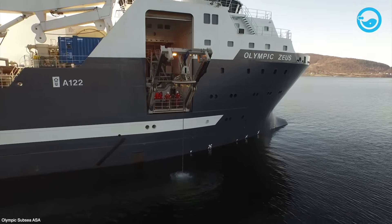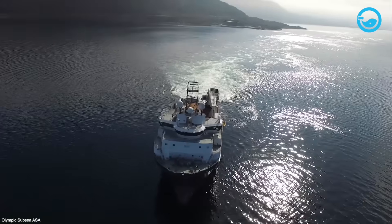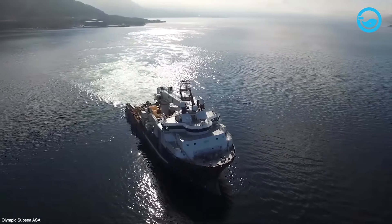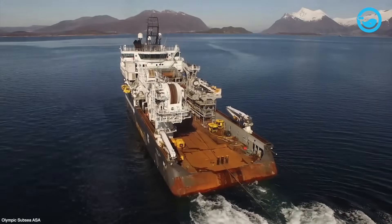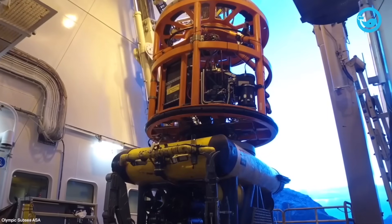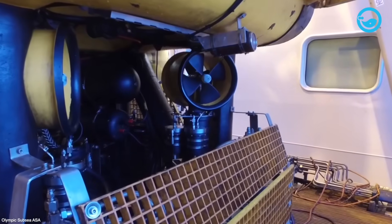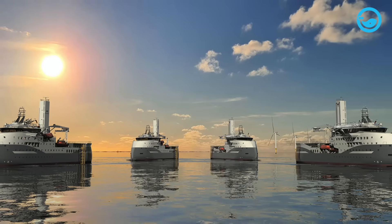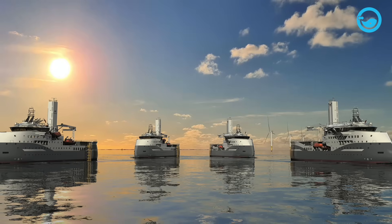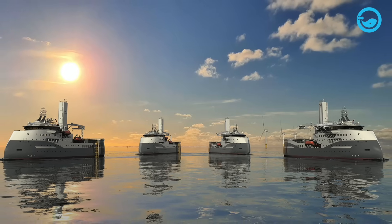Olympic Zeus was built by Ulstein Verft in Norway in 2009 under hull number 287. The vessel is one of four similar vessels constructed by the shipyard for Olympic Shipping AS, based in Fosnavag, Norway. Olympic Zeus is currently owned and operated by Olympic Subsea AS, a subsidiary of Olympic Shipping AS. The company has a fleet of 18 vessels, including AHTS OCVs like Olympic Zeus, as well as Platform Supply Vessels (PSVs) and Multipurpose Support Vessels (MPSVs).